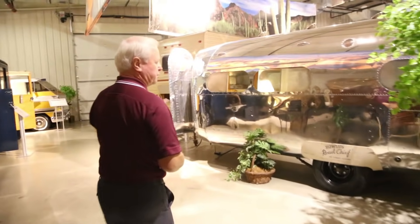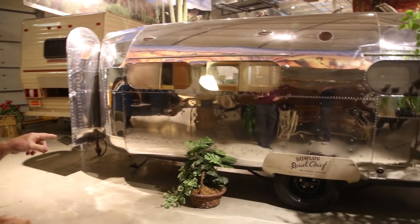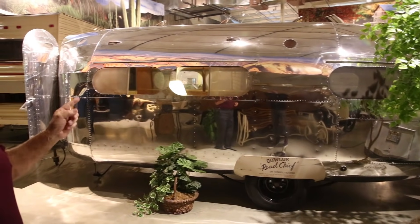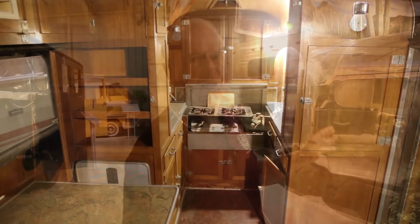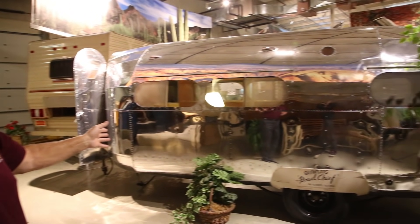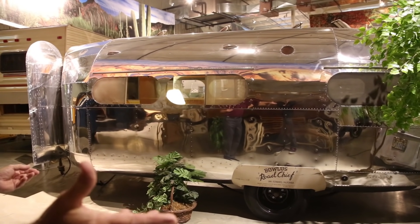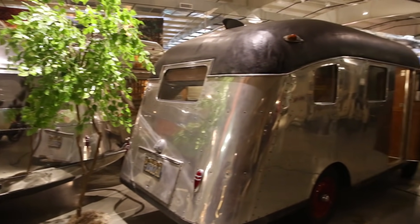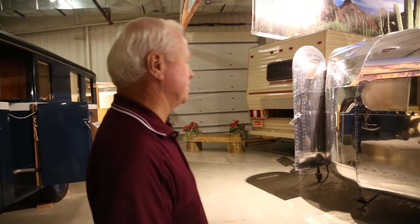The Bolas Road Chief was the front runner to the Airstream. Interestingly, Howley Bolas, who owned Bolas, was also the engineer who built the Spirit of St. Louis. So we have Bolas's personal unit from the late 30s, and we have Lindbergh — who flew the Spirit of St. Louis — with his personal unit from the 30s as well. So the Spirit of St. Louis comes into play with both of these units.